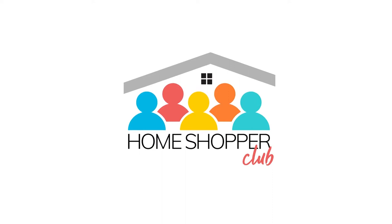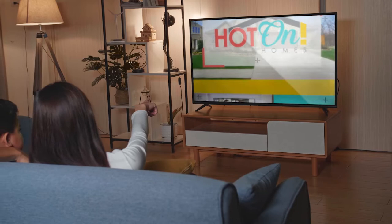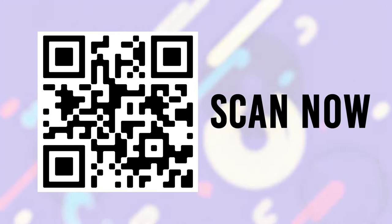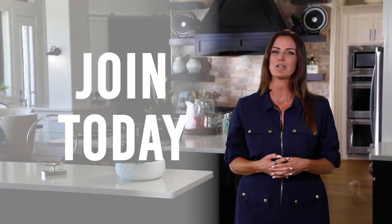With all the real estate websites out there, it's easy to get lost on your way to the perfect home. At Hot on Homes, we're different — and just like you, we're local. Hot on Homes has been helping families for over 20 years. Use the QR code to go to hotonhomes.com and join over 40,000 other local home shoppers in our Home Shopper Club. You'll receive our home shopper magazine, weekly updates of available new homes and communities, and a free weekly preview of the show.